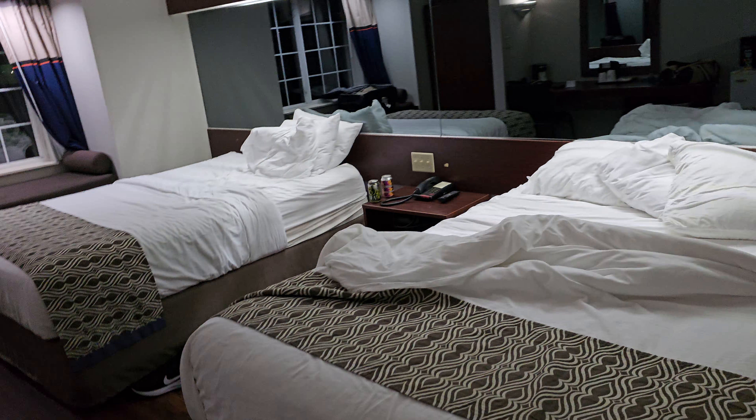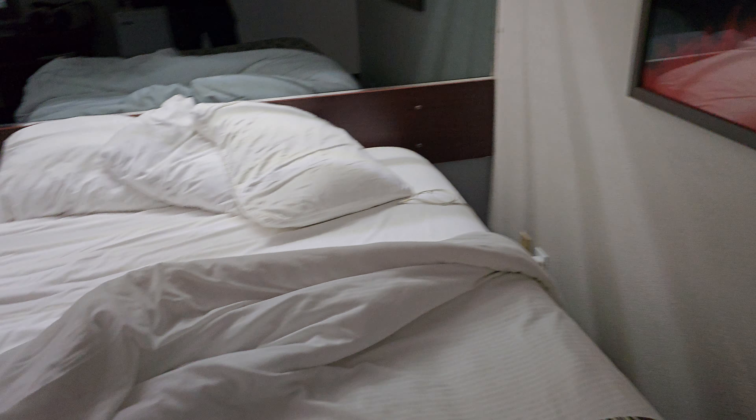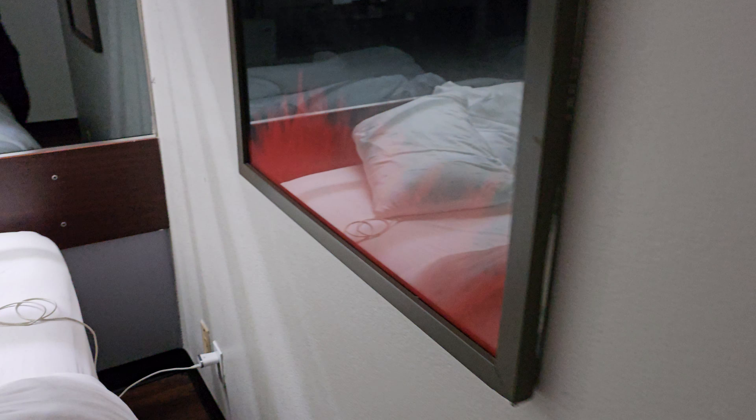So anyways, this is a budget-friendly hotel, which you might have guessed. The room itself, I mean, it seems like it's as clean as it's going to get. I mean, there's... ugh. Like, why is that even?